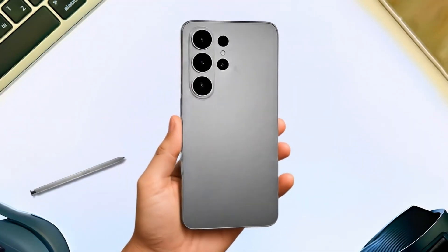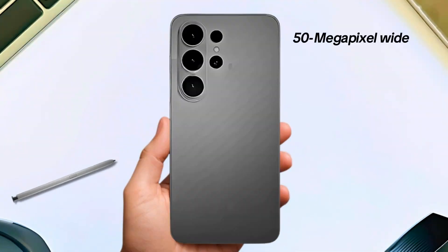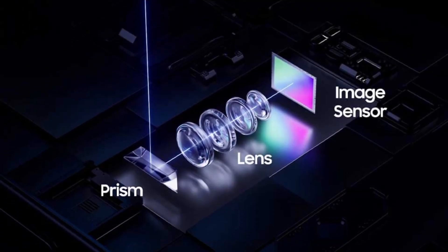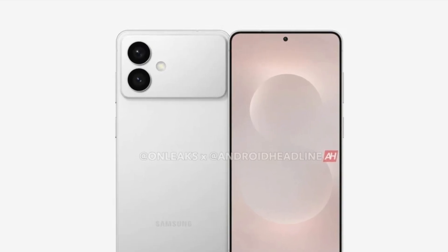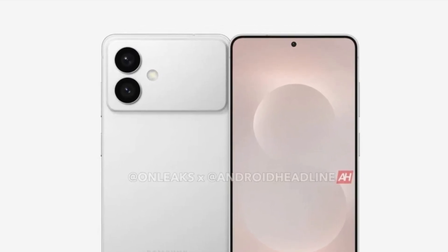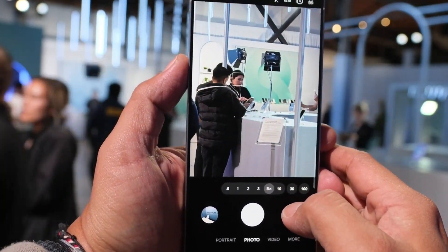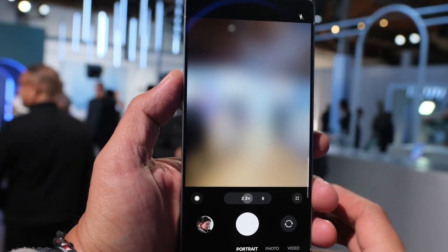Reports suggest the Galaxy S26 Pro will retain its familiar setup with a 50-megapixel wide, 12-megapixel ultra-wide, and 10-megapixel 3x zoom camera, though there are whispers of a new main sensor being tested. The big shakeup may come with the Galaxy S26 Edge, which could replace the Plus model. It might skip a dedicated zoom camera, but will reportedly see a major upgrade to its ultra-wide lens, jumping from 12-megapixel on the S25 Edge to 50-megapixel.